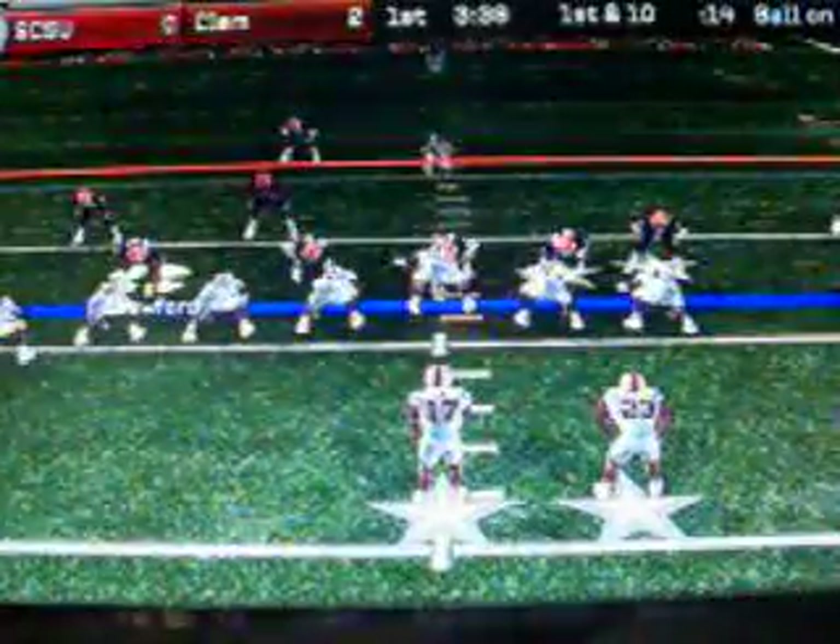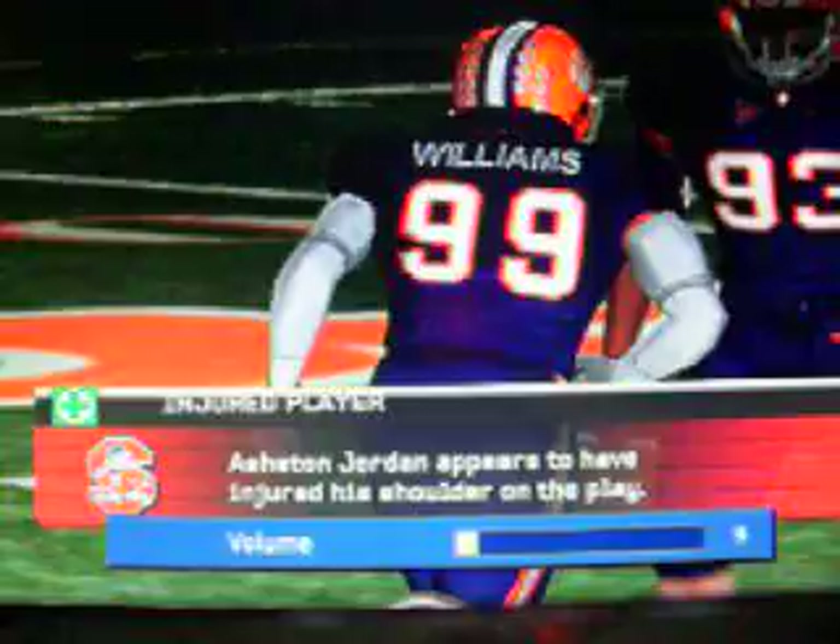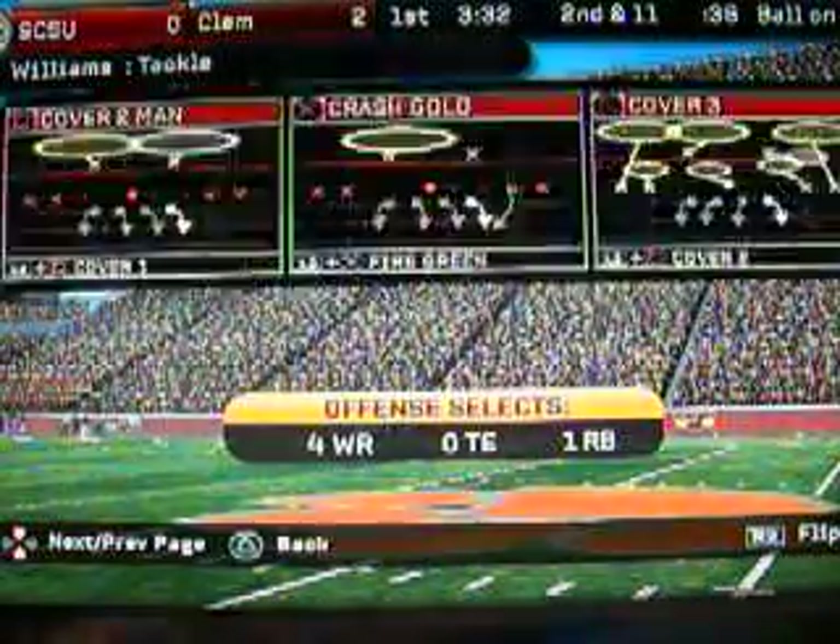South Carolina State winds up in a shotgun set. Jordan's looking in. Williams tackles him behind the line for a loss on the play. Jordan is walking off the field down, and the trainers are going to have a close look at him.